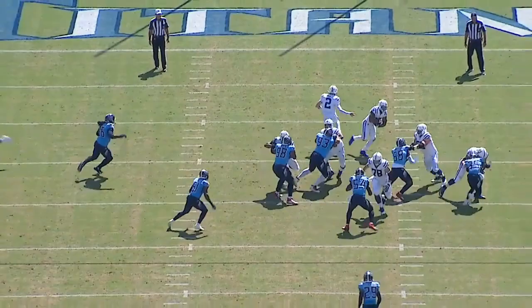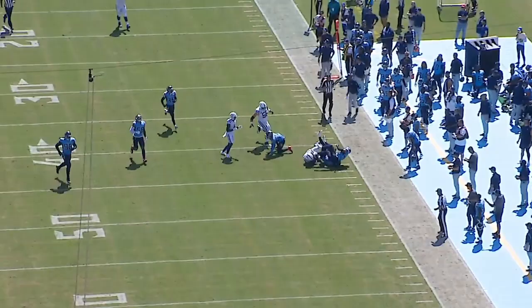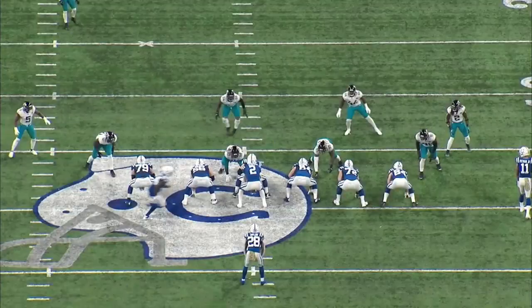With Taylor taking the bounce, and his linemen already in the second level, he's able to shoot through the gap without hesitation and with his speed make a huge gain on the play.